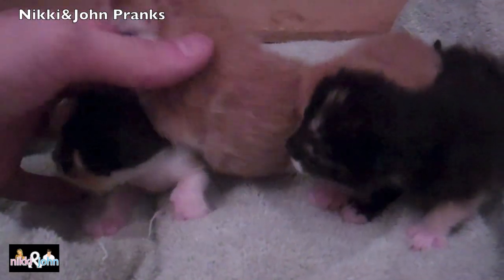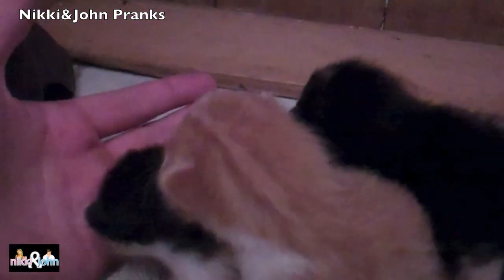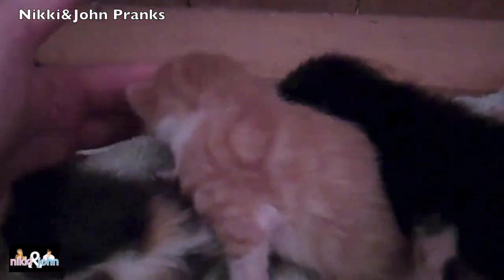Alright guys, so here are our four kittens. You can see they like to move around very much. They're getting bigger and cuter every single day.